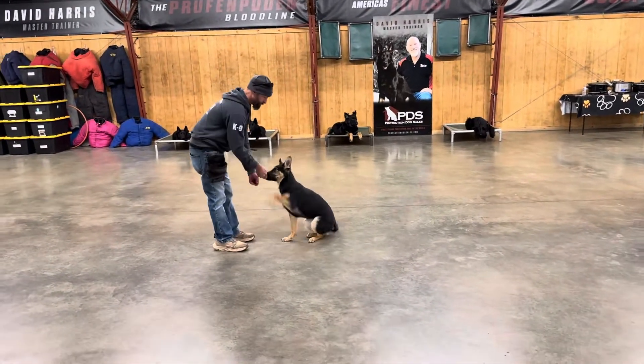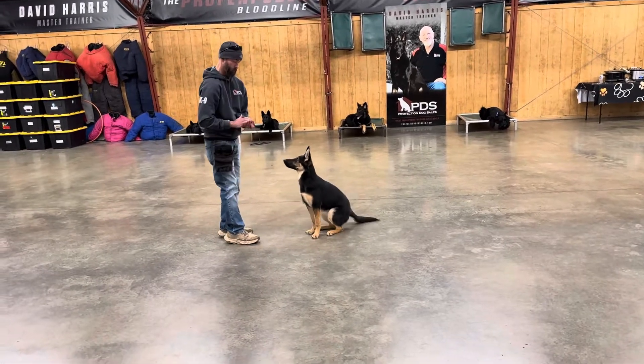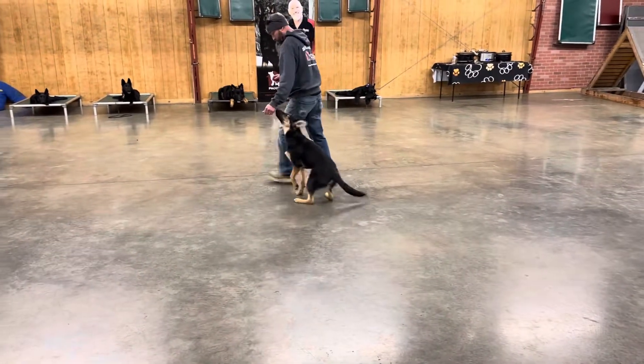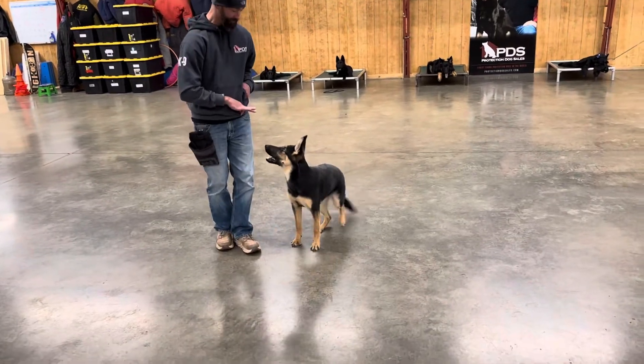Again guys, just showing you a little update of where he's at and showing off some cool tricks and behaviors that we love to teach here. Very young dog, still only six months old. There's a lot of content that's going to come as he continues to grow and develop here at Protection Dog Sales. But he is looking good right now.